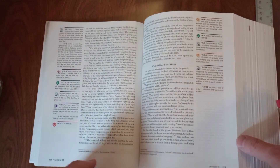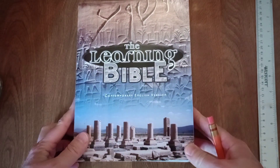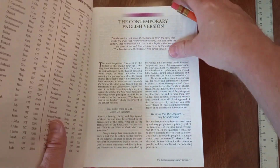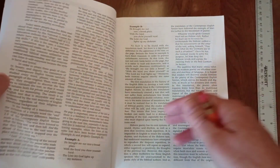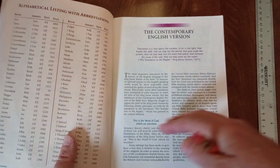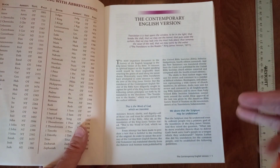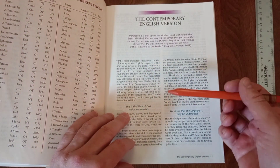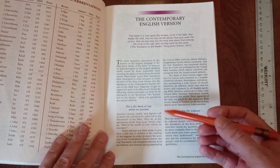So what this is, is basically a study Bible. It doesn't say that on it, but the Learning Bible is a study Bible in every sense. First, a word on the translation — the Contemporary English Version. Going to their description of it here at the beginning, it opens with a song of praise for the King James Bible: "The most important document in the history of the English language is the King James Version of the Bible," and so on.